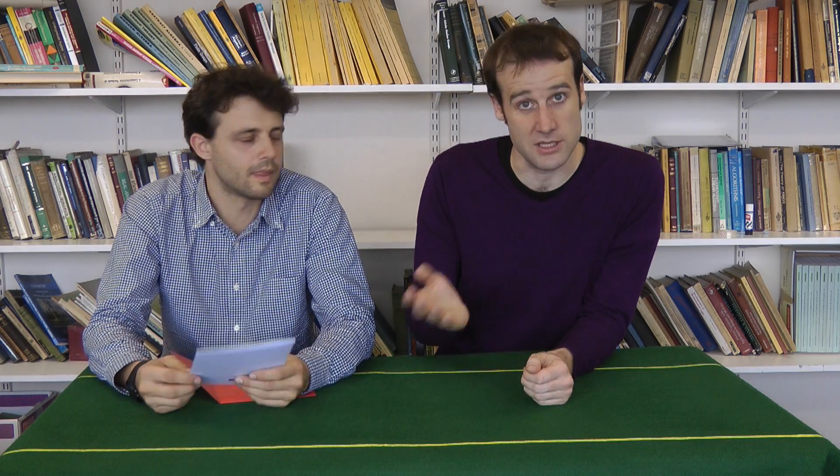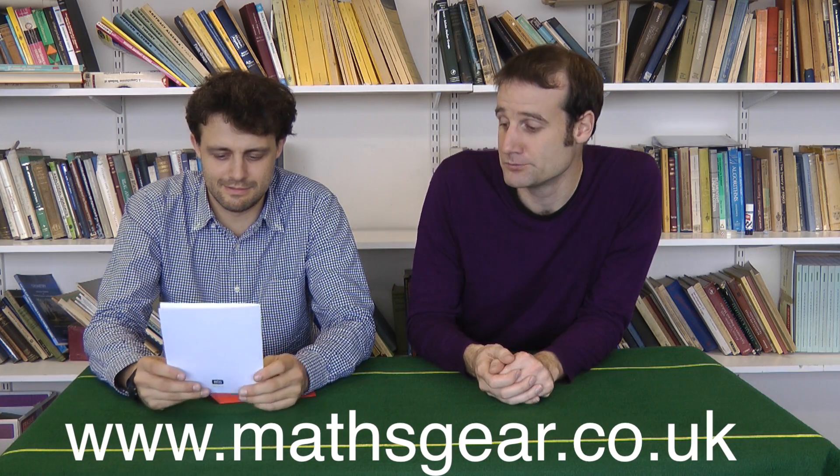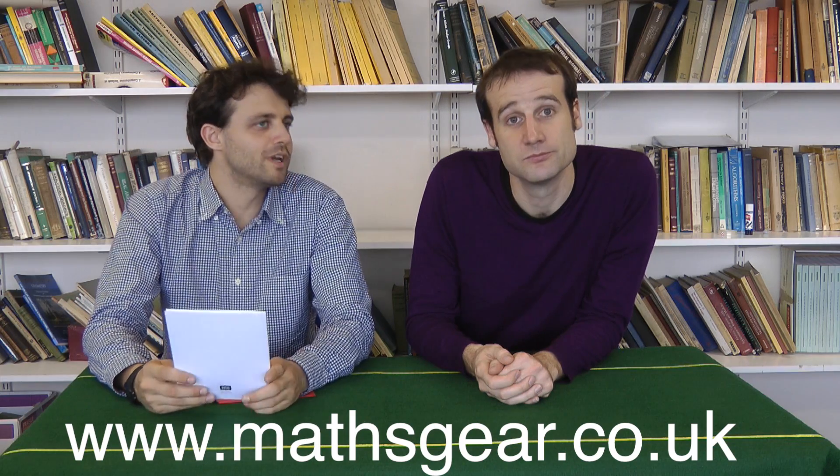If you write something in binary. It's called the 'Cos I Love You' card, available at mathsgear.co.uk, and there's no better way to express your love in mathematical form. There's some rigorous loving.